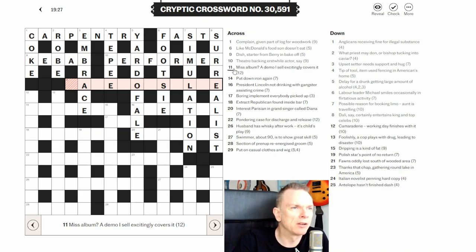Eleven across: 'miss album a demo I sell excitingly covers it.' This is a hidden word clue — a lurker. The indicator is 'covers it,' meaning the word is hidden inside the surrounding words. Looking carefully at ALBUM A DEMO I SELL, the hidden word meaning 'miss' is MADEMOISELLE. That's a lovely clue — I wonder how long it took to come up with that.